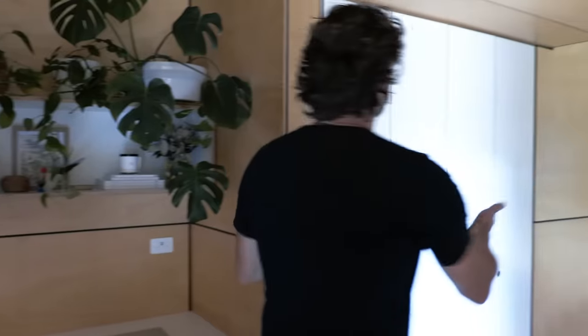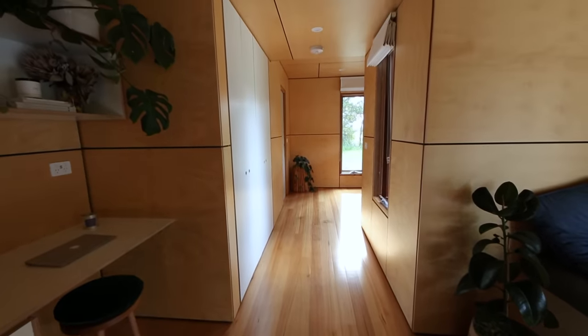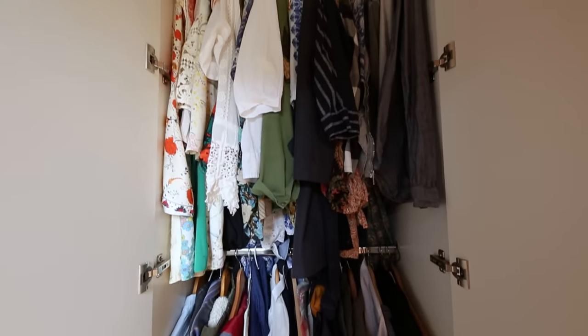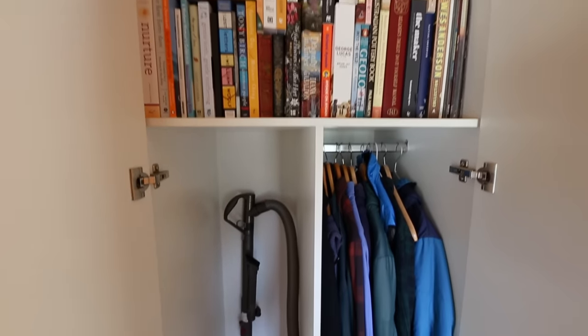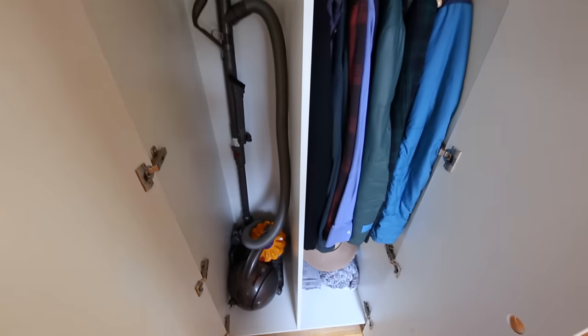Behind me here is another one of the links. This is where we have great hanging solutions as well as more bookshelves and storage for vacuums — we're able to utilize every single aspect of our home.